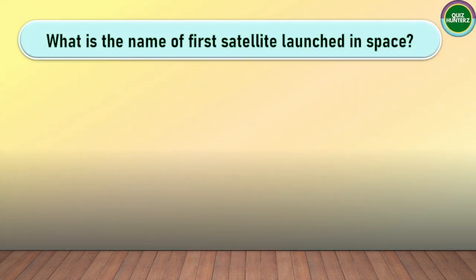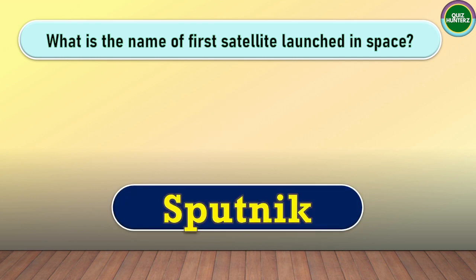Question number one. What is the name of the first satellite launched in space? The correct answer for this one is Sputnik.